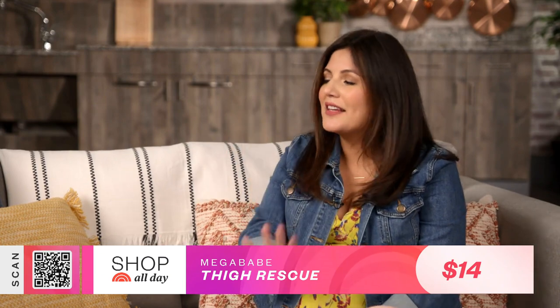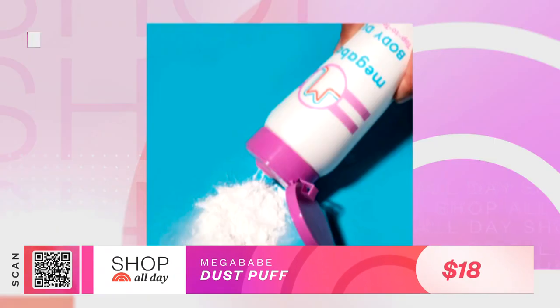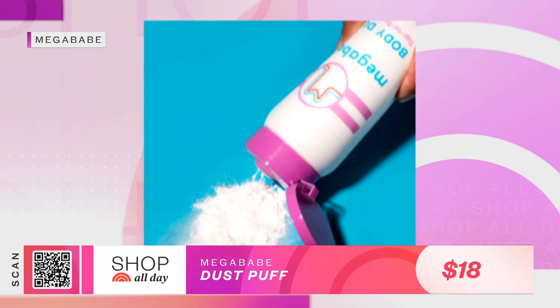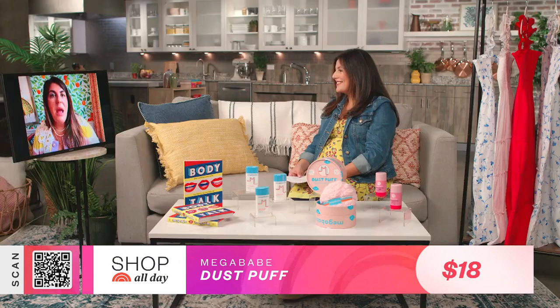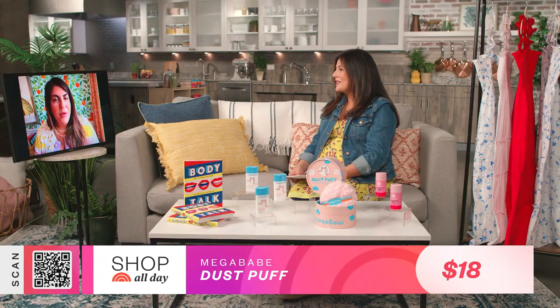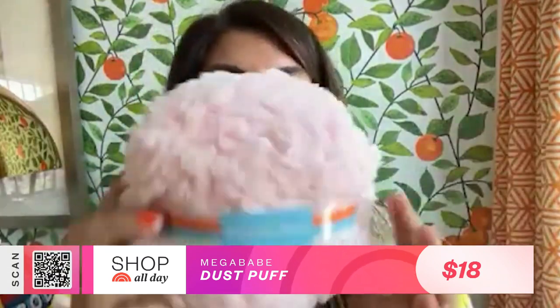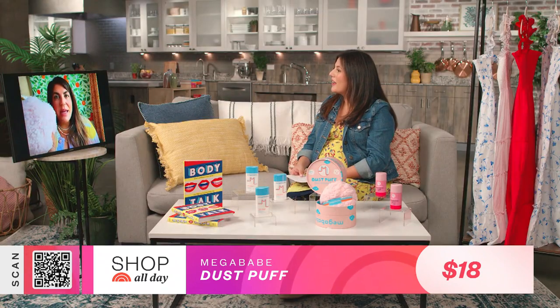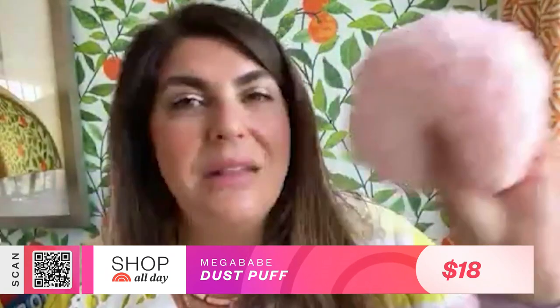Combine the sweat, the shorts, the summer heat — this is the perfect summer product. And you also have a new one called Dust Puff. The second product we created was Bust Dust, a talc-free powder for boob sweat. We heard feedback from our community that they needed a puff to apply the powder, so we made our own Mega Babe oversized dust puff. It actually helps apply powder really evenly, which I had no idea it would even do, but it's super cool.